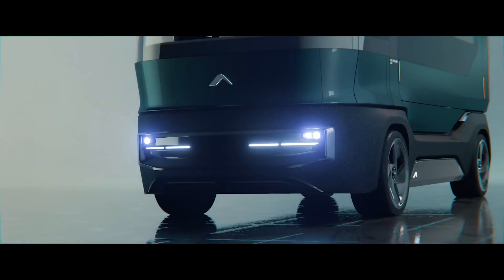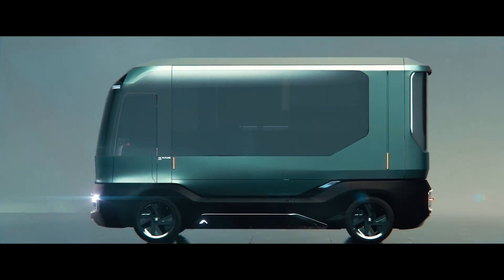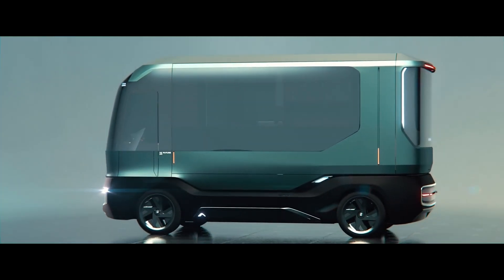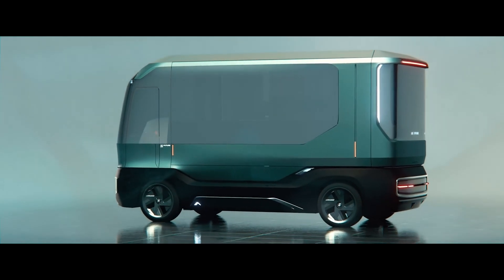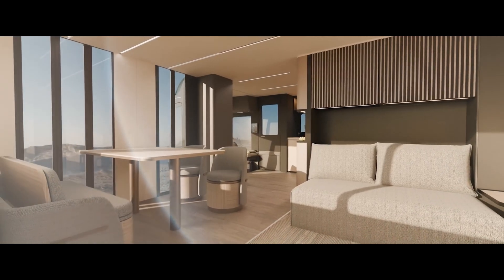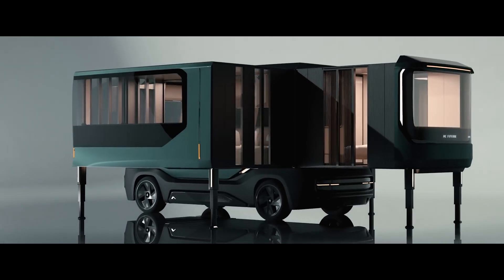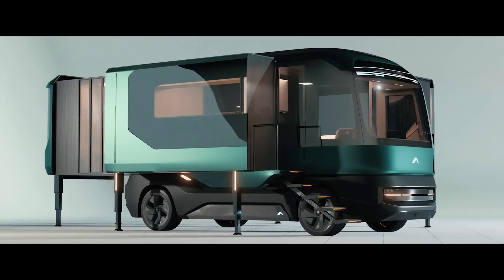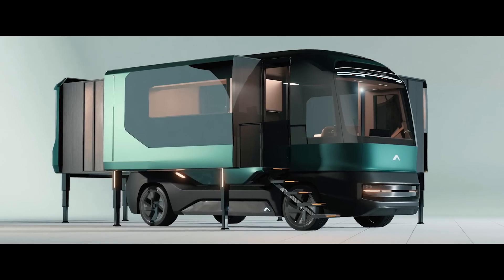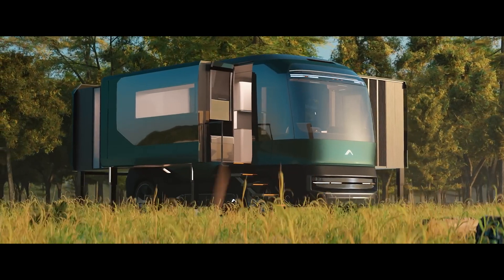At the CES trade show, you might see cool stuff like transparent TVs and flying cars. That's where the AC Future team showcased their F motorhome. It doesn't fly, but it expands to offer 37 square meters of living space. They teamed up with Italian experts from Pininfarina, known for their work with Alfa Romeo, BMW, and Ferrari.